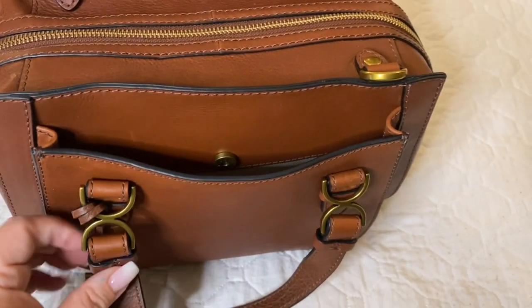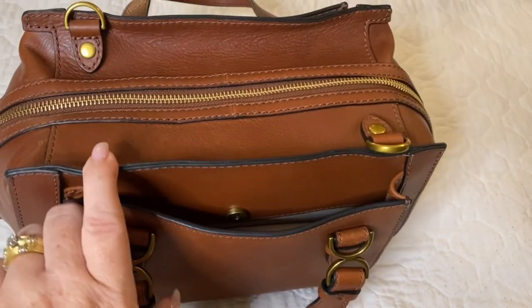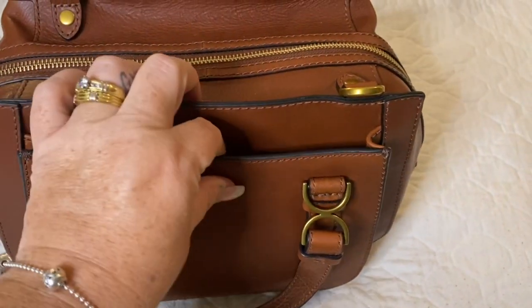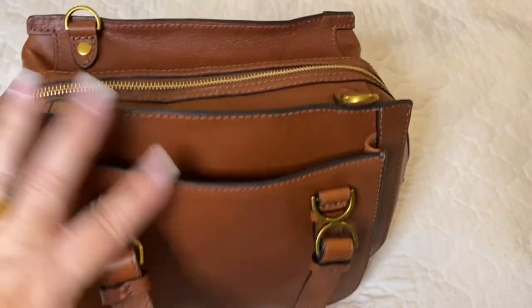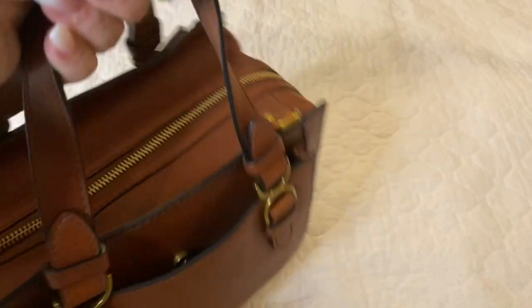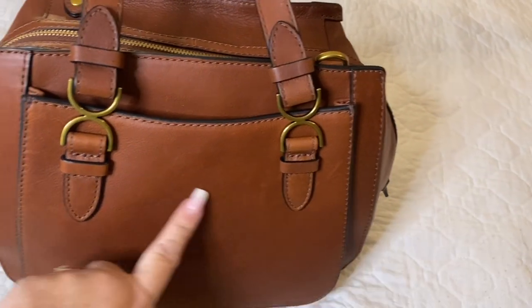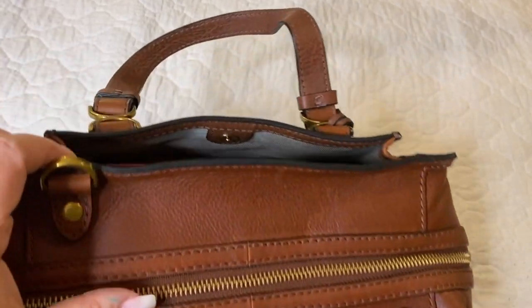I've been watching this bag on the Fossil website for quite some time. There are two sizes — this is the smaller of both, and he knew that I liked it. When he called to see if it was there, luck would have it, it was there. It is a brown leather bag with antique brass metal. There is one pocket that goes the length of the bag on the back, as well as repeated on the front as well.